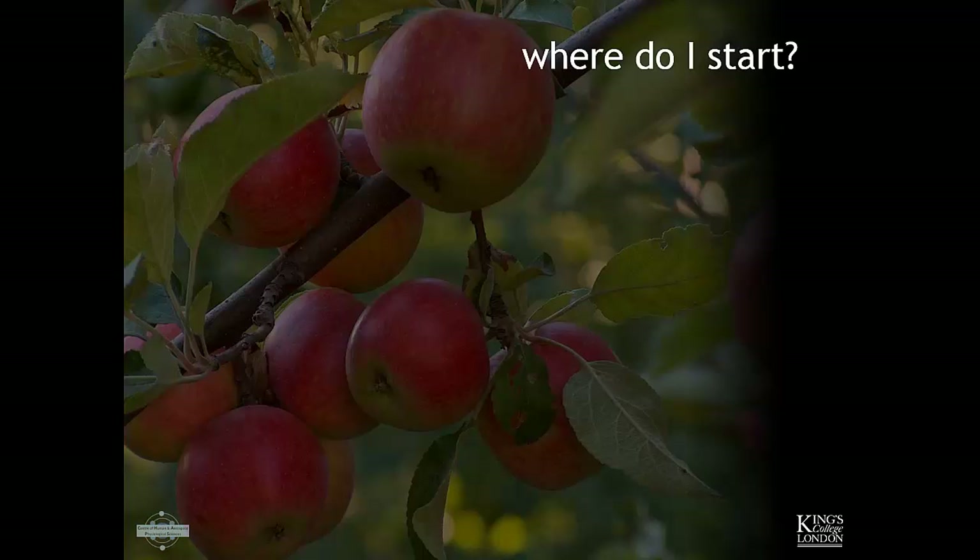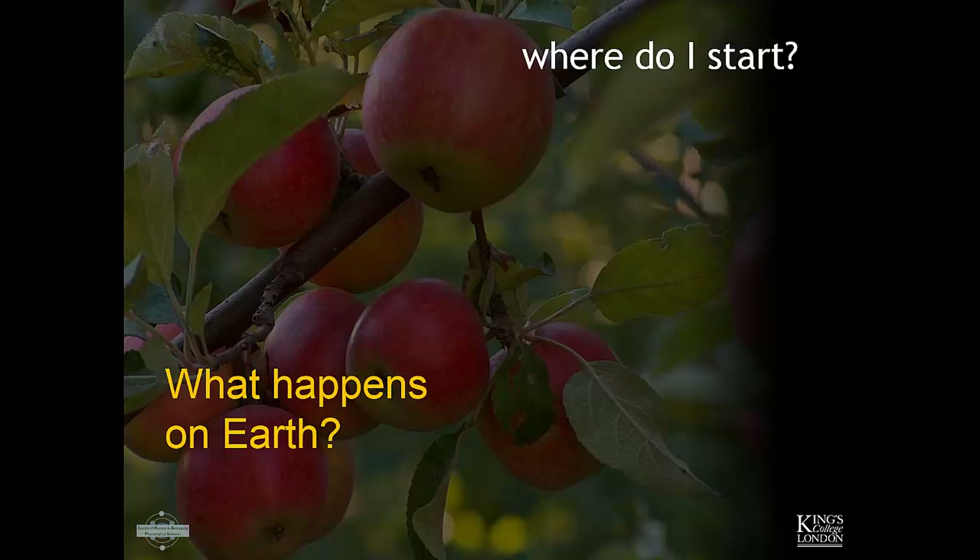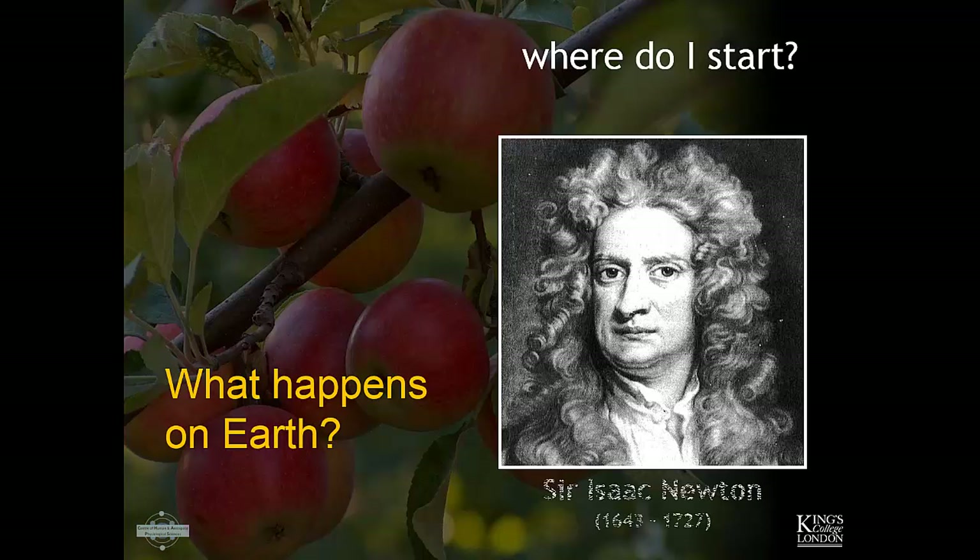Where to start when talking about space and its effects on human physiology? As is most often the case in research, the best place to start is to look at what happens on Earth. In the 1600s to 1700s, Sir Isaac Newton first looked at gravity and realised it had an effect on the human body and on objects in space and on Earth. This knowledge of gravity has led to understanding how gravity affects human physiology.